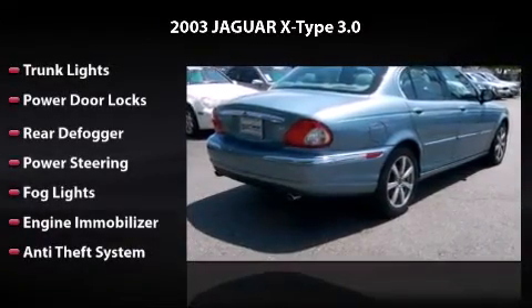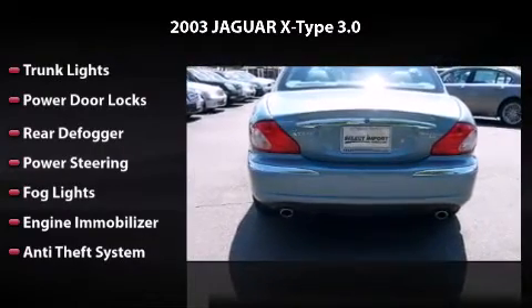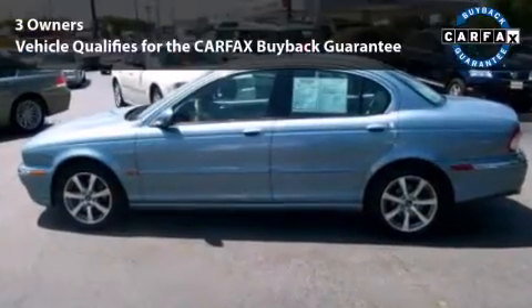Trunk lights, power door locks, rear defogger, power steering, fog lights, engine immobilizer, and anti-theft system. All you have to do is enjoy the drive.